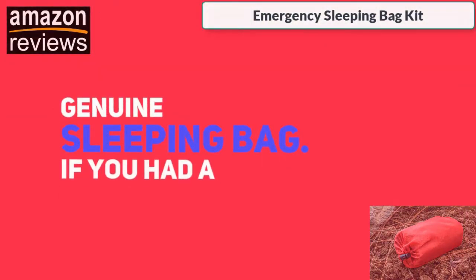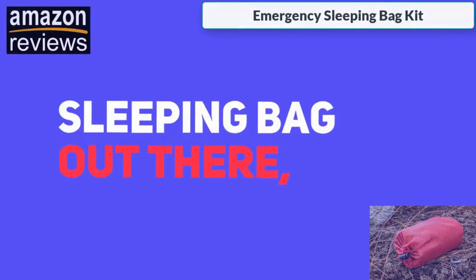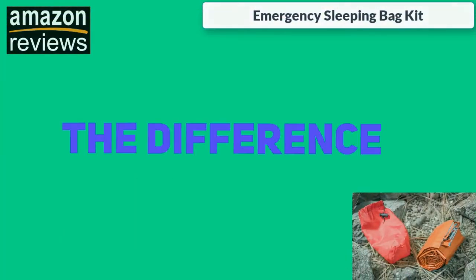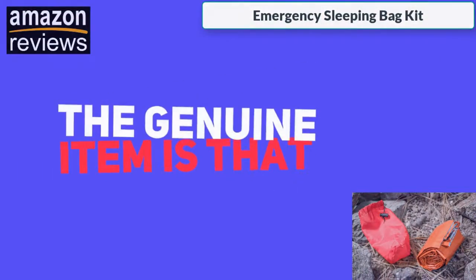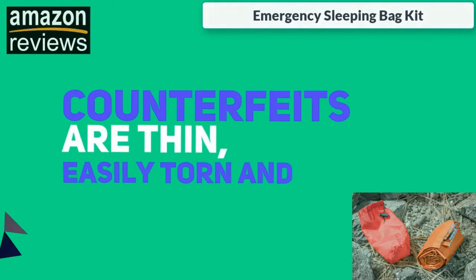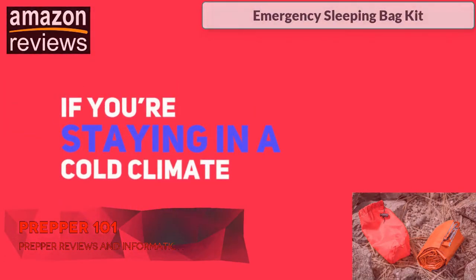It's imperative that you only purchase a genuine sleeping bag. If you had a dollar for every counterfeit sleeping bag out there, let's just say you'd have a lot of dollars. The difference between the knockoffs and the genuine item is that the material used to make the cheap counterfeits is thin, easily torn, and barely provides any insulation.